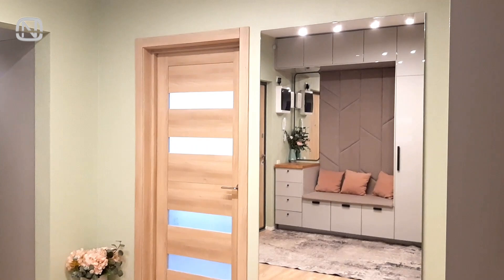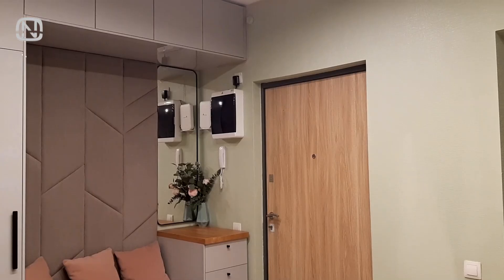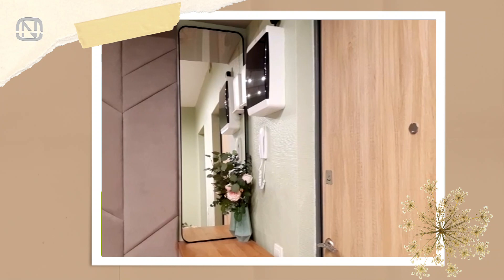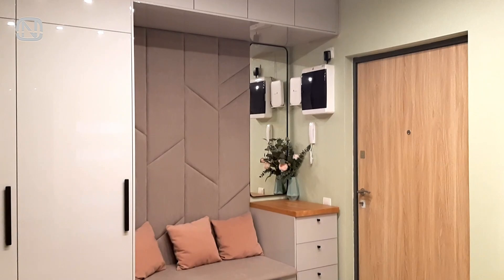There are two mirrors in this hallway. One of them is full length and it visually expands the space. The other mirror is small in size and is located right next to the front door — it's handy for checking your appearance right before going out. The open area here brings a welcoming touch to the space, and it's very convenient for putting shoes on, getting dressed and ready for the exit.